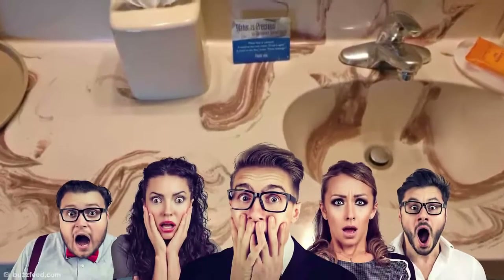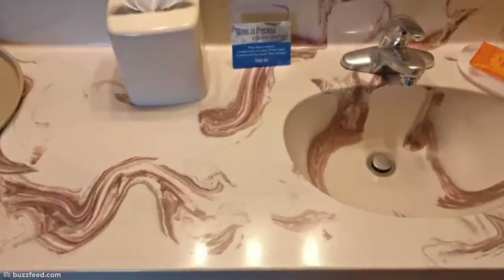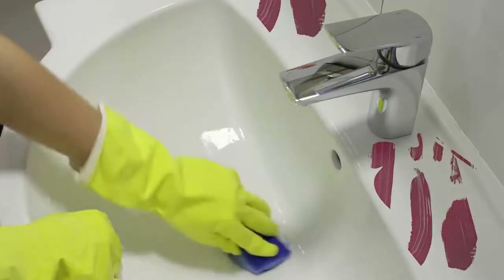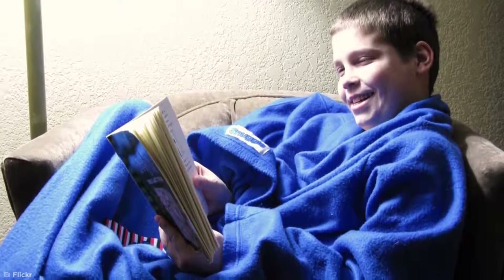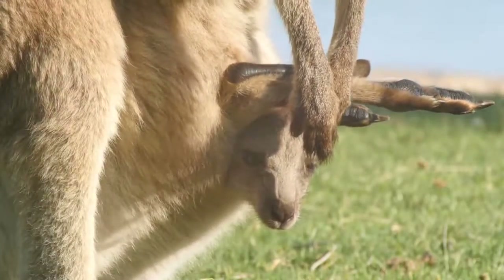Bathroom design can get pretty fancy, but I'm not sure the owner of this sink properly thought through their choice of marble before installing this questionable design. Any unsuspecting guests would probably think they'd walked in on some unspeakable scene of smeared poo before realizing what's actually going on. No matter how many times this bathroom gets cleaned, it's always going to look filthy.